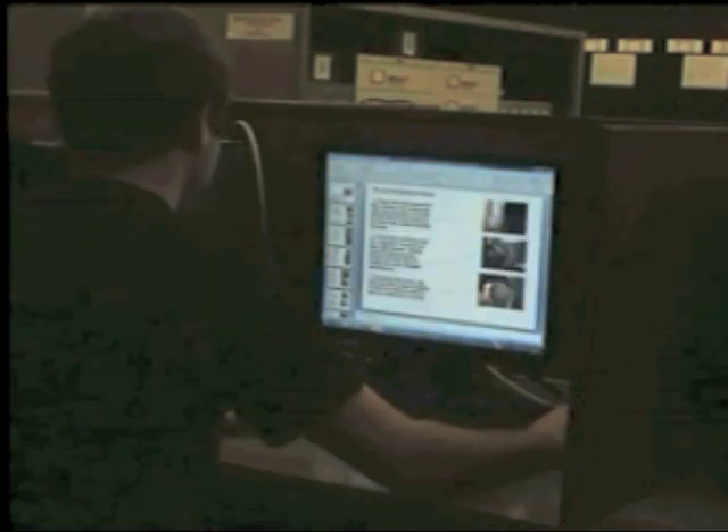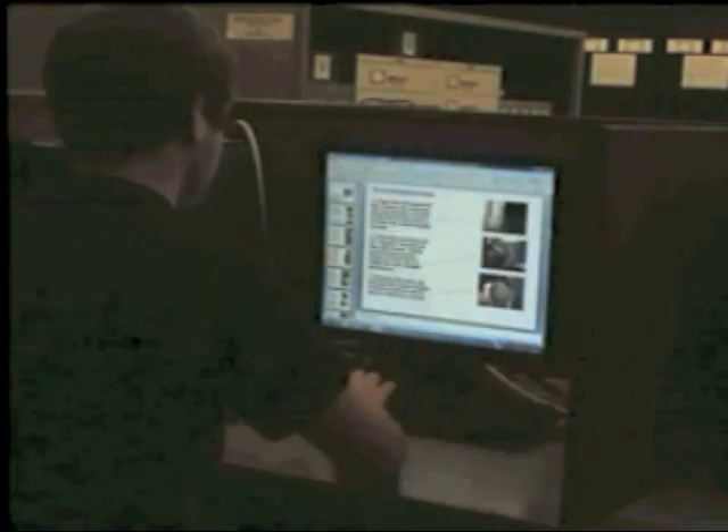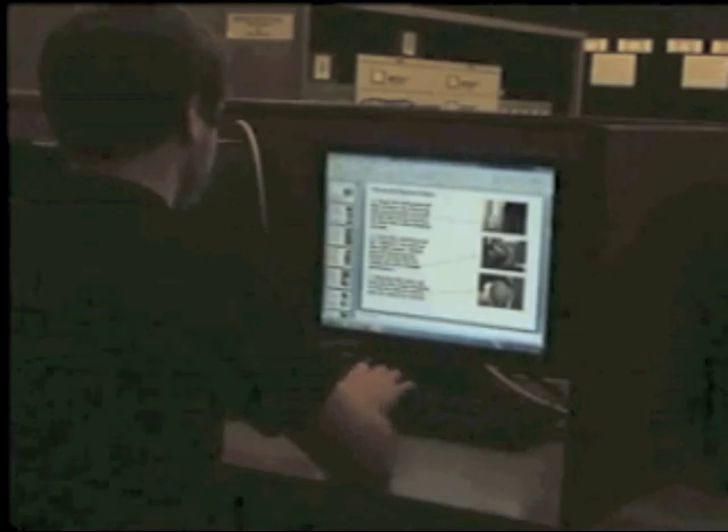Many computer programs are available for use on most computers, including PowerPoint and Word. Also, the library will let you borrow a netbook for three hours at a time within the library.